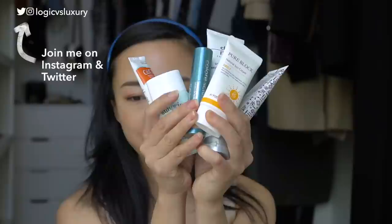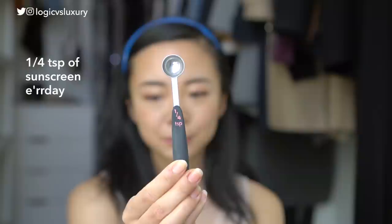My next video, which I previewed on my Instagram, is going to be a review of a bunch of different sunscreens. But I figured before I actually review them, it would be good if we could get on an even playing field in terms of how much sunscreen we should actually be using. I know I've kind of said the often-used rule of thumb that you should be applying about a quarter teaspoon of sunscreen to your face every day.